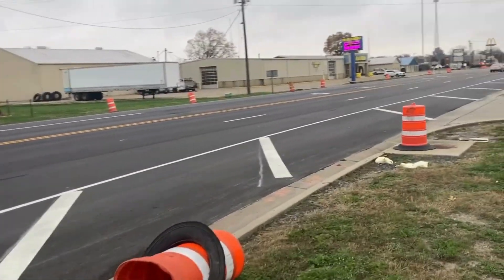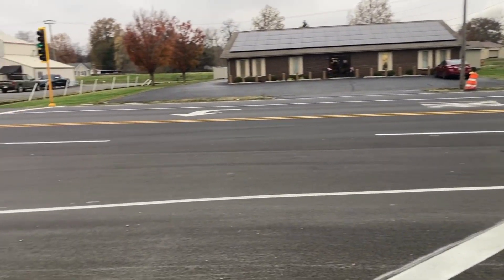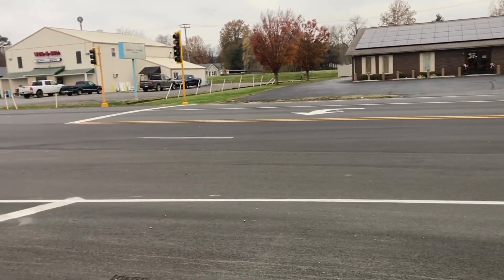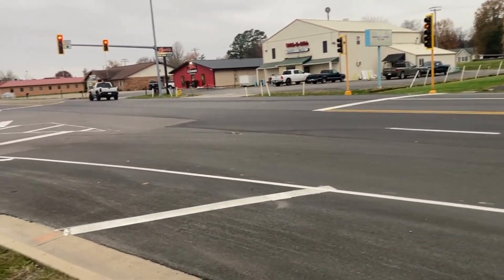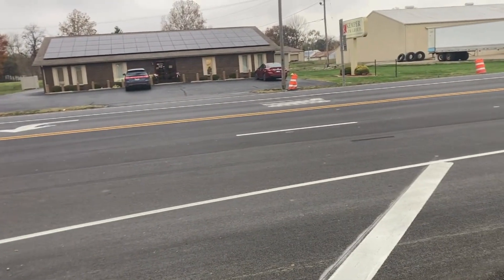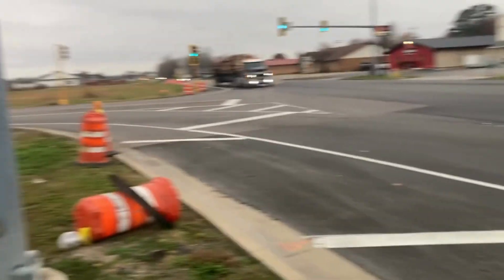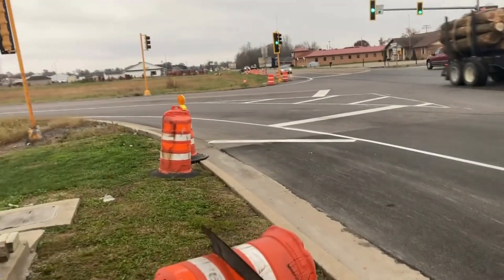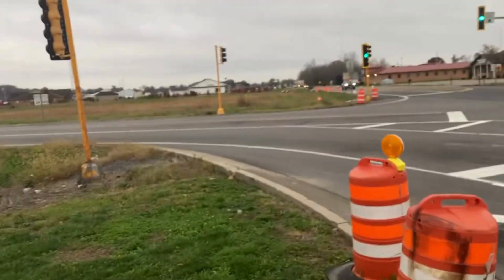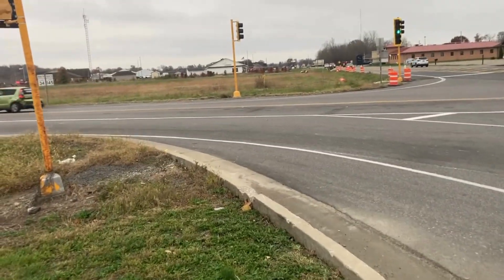The problem with paving projects is that many times the detection loops — the inductive loops that are in the ground — are usually compromised. The hot asphalt, when laid back over the existing loops, usually melts the wires and sometimes severs them completely. Most of the time we have to have loops recut in their existing place. In this case, everything was spared except for two loops over here on this left turn lane — the front was compromised but the rear was still working.